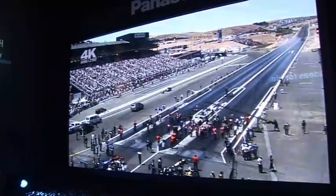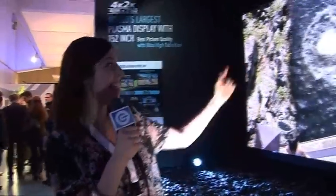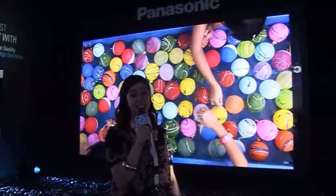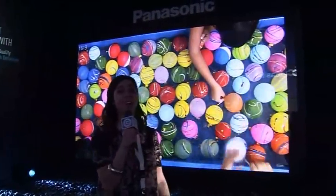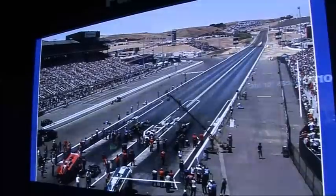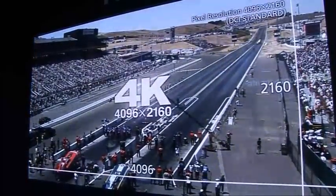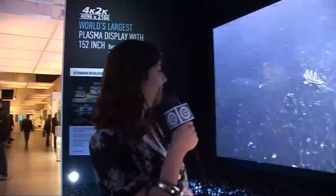If you're passing through Panasonic's hall, you can't fail to notice this — a massive television, quite possibly the largest I've ever seen. It's certainly the world's largest plasma at 152 inches. And what's more, it's ultra high definition, which is four times the resolution of high definition. The picture quality is superb.